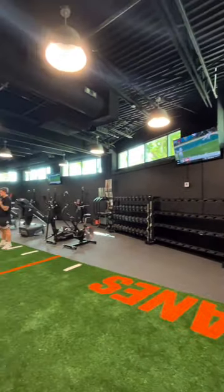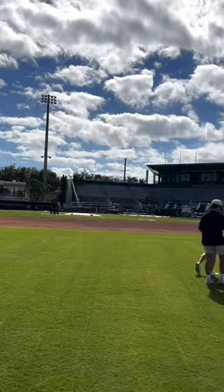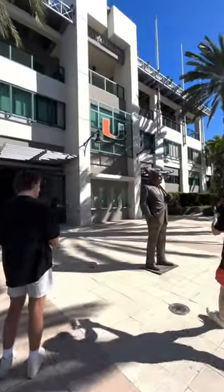But honestly the coolest thing to me was learning that the sound system in their weight room alone was $70,000. So yeah, that place is probably bumping. Miami seems like the place to be for really every sport, so it was a blast to check it out.